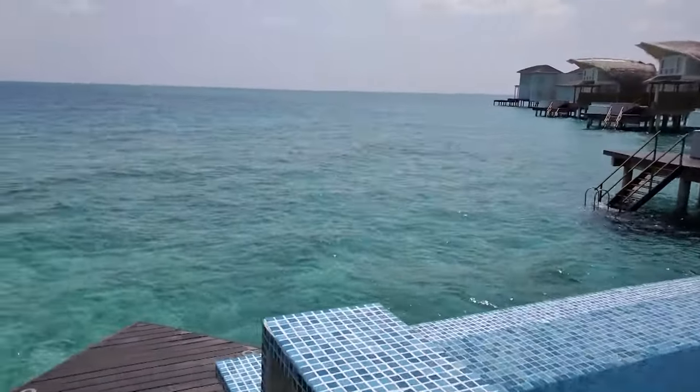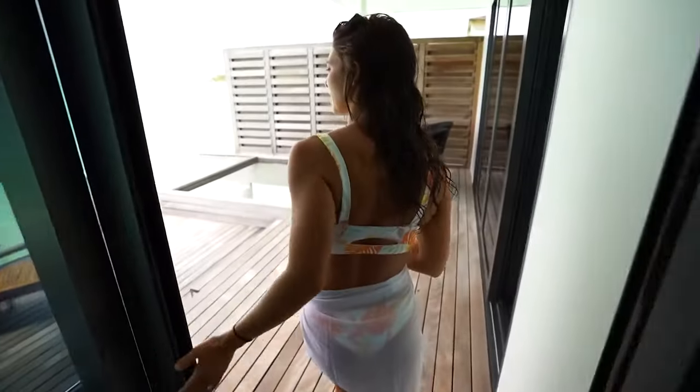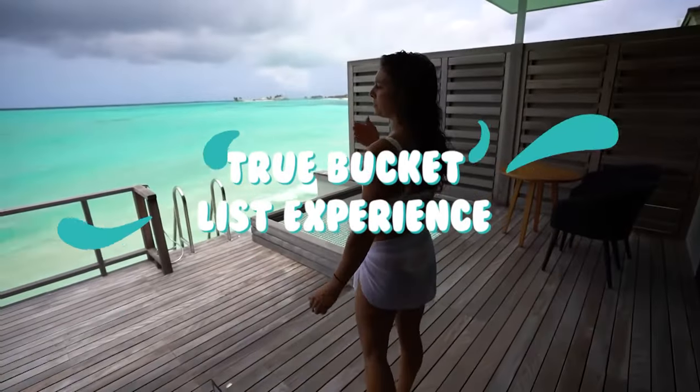In recent years, several new overwater bungalow resorts have opened. Staying at one of these floating villas is a true bucket list experience.